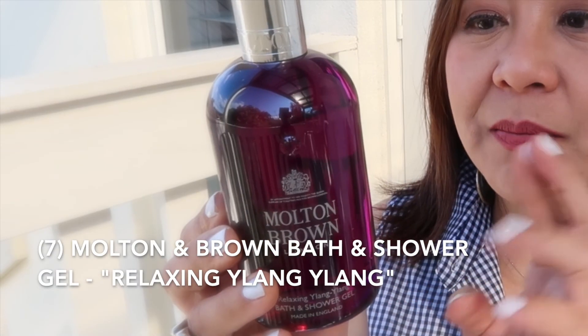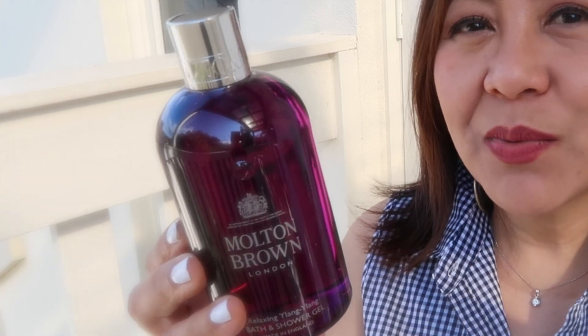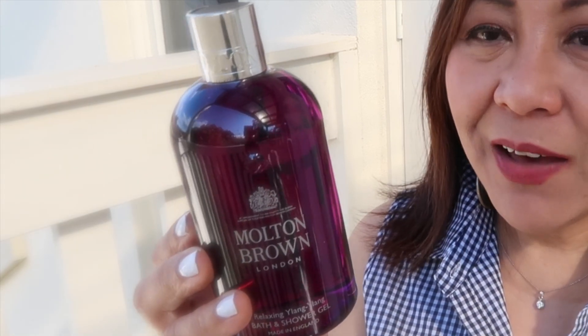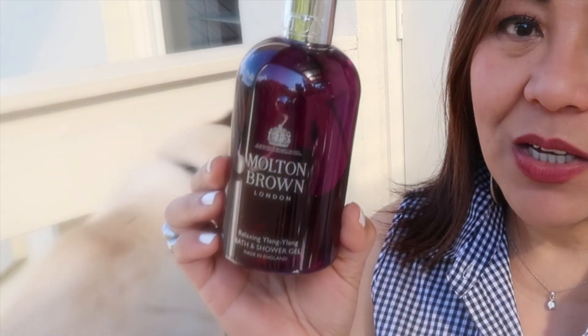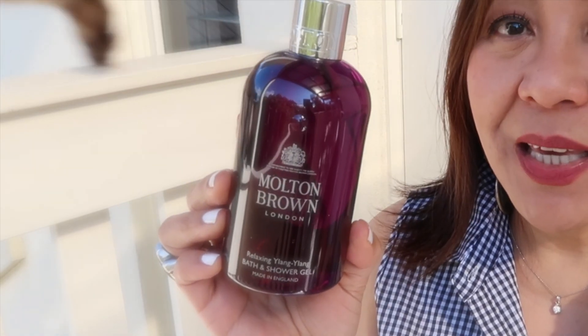The last item is from Molton Brown — a bath and shower gel in Relaxing Ylang Ylang. The color is violet and purple, 300 ml. I'm currently using three 300 ml bottles but I wanted to add a different scent. Quite frankly, this is the only luxury body item I've been buying. I love Molton Brown. Let me just quickly smell it — oh wow, that's so nice.